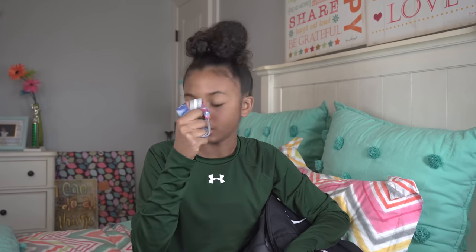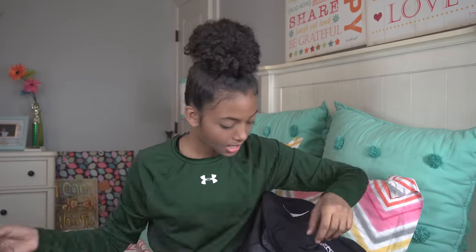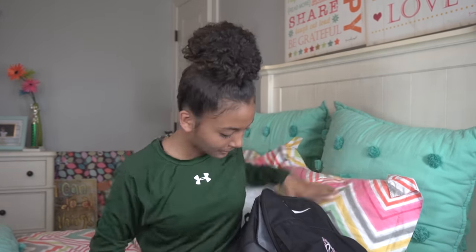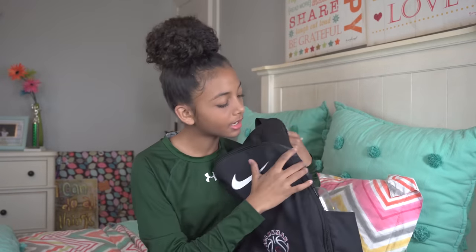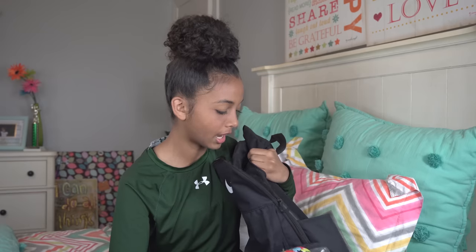I have an Under Armour headband which I obviously can't wear on the court, so I only wear this in practice. Then I have this Nike headband which kind of matches the colors. And then I have this black headband which is a tie-style one.